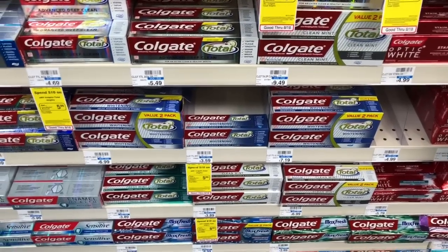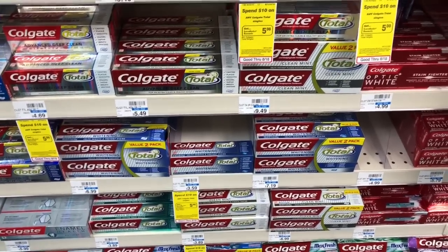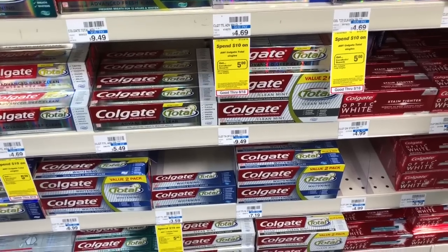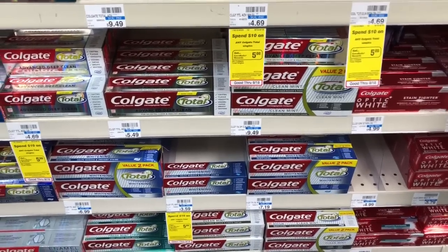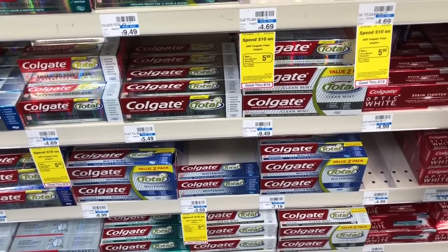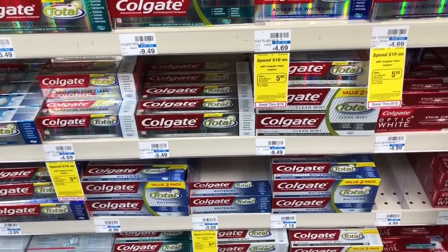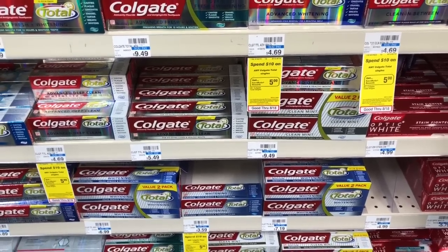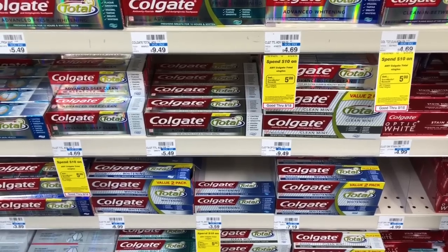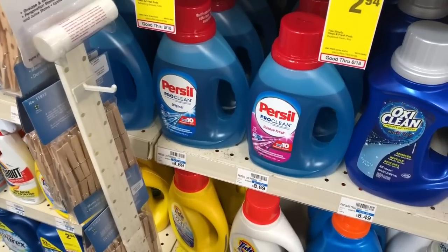Colgate Optic White is going to be on sale for $3.99 and when you buy one you'll get a $2 Extra Care Buck. Buy one, use a $1 off one coupon that was on coupons.com — it's no longer available but still valid. You'd pay $2.99 but get back $2 in Extra Care Bucks, making your out-of-pocket only $0.99 for a tube of toothpaste. We usually get toothpaste for about $0.50, so if you need it pick it up, but if you can wait, hold off for a cheaper deal later this month.